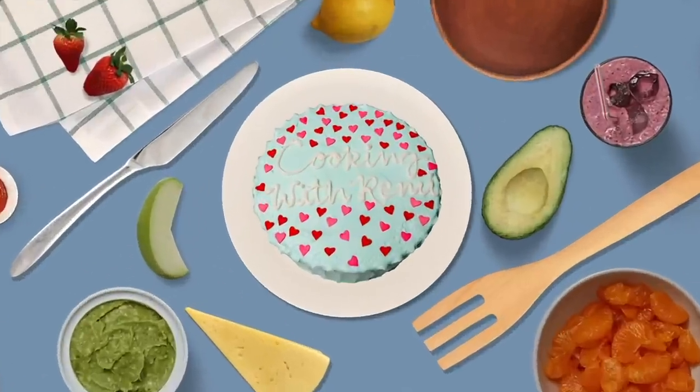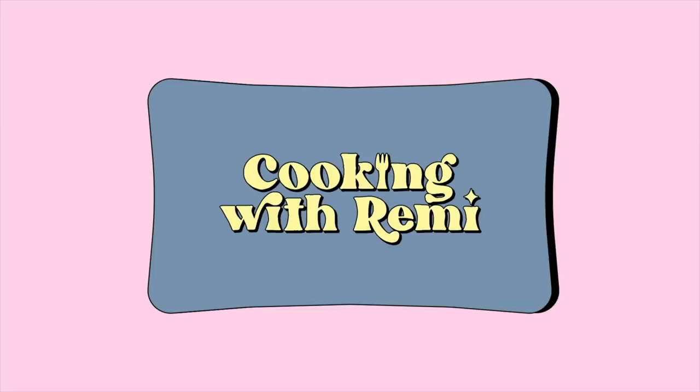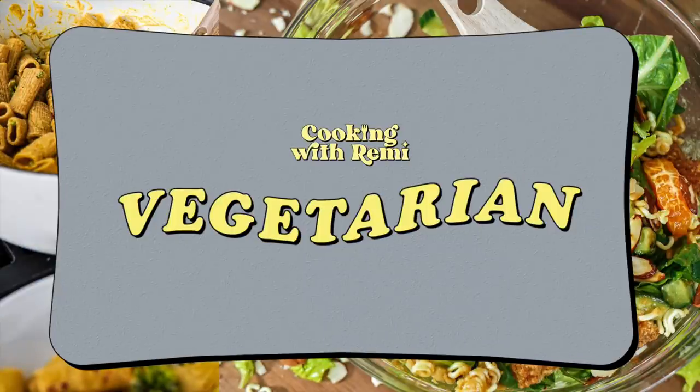Hey guys and welcome to episode 10 — yes, you heard me right — episode 10 of Cooking with Remy. Let's get cooking.